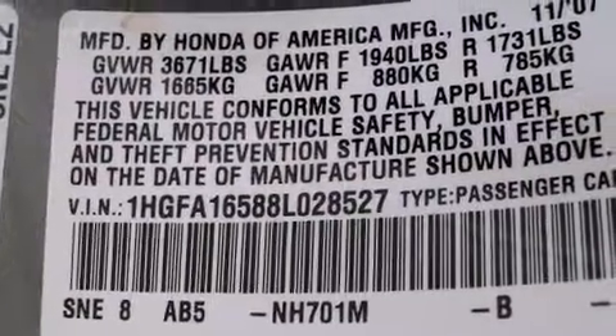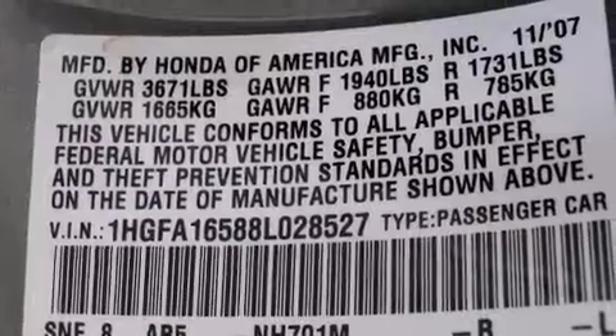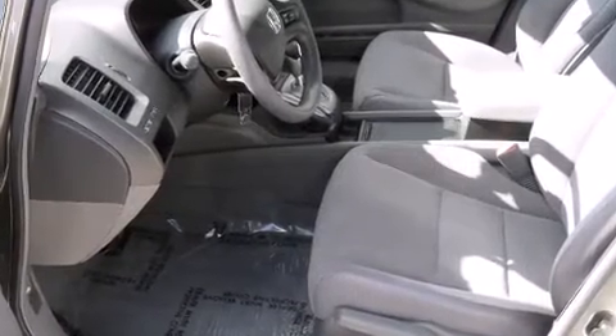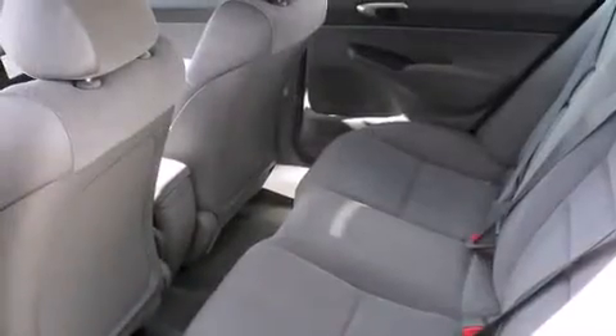Honda prioritized practicality, efficiency, and style by including one-touch window functionality, a tachometer, and remote keyless entry.